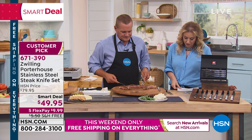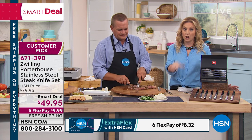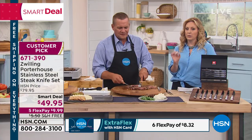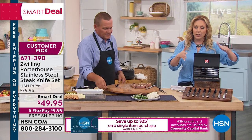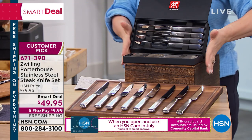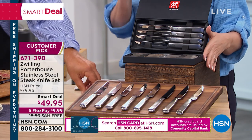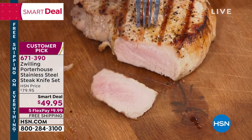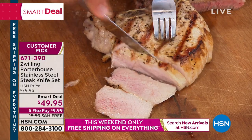On your HSN card it's $8.33 per flex payment. If you don't have an HSN card and would like to get one, you get $25 off a single item purchase at time of approval — making this the perfect first product. You could take $25 off, so the set of knives would be 25 bucks with five flex pay and free shipping if you're a new HSN card holder. Go to hsn.com or call 1-800-695-1418. Even the thickest pork chop — it's like a hot knife through butter. The item number is 671-390.